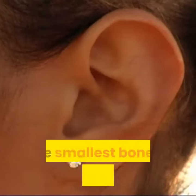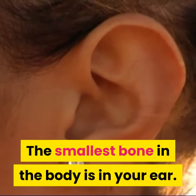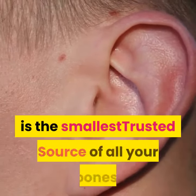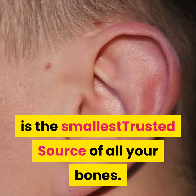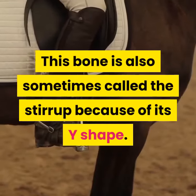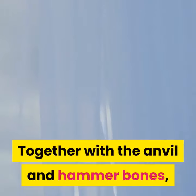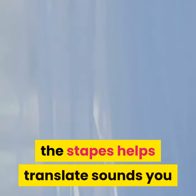Number one: the smallest bone in the body is in your ear. The stapes, a bone in your inner ear, is the smallest of all your bones. This bone is also sometimes called the stirrup because of its Y shape. Together with the anvil and hammer bones, the stapes helps translate sounds you hear into waves your brain can understand.